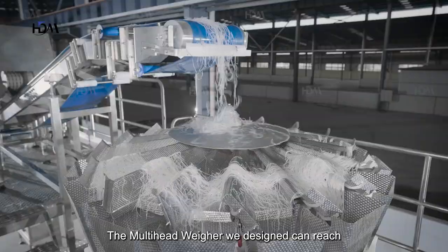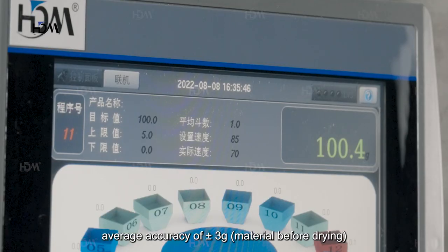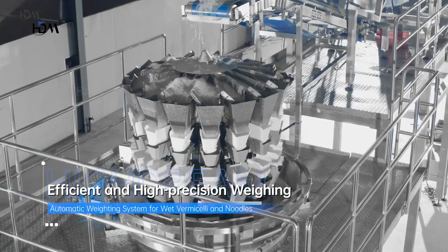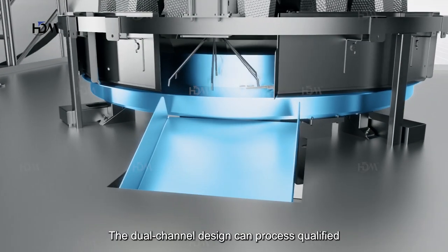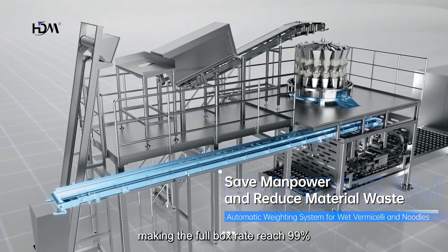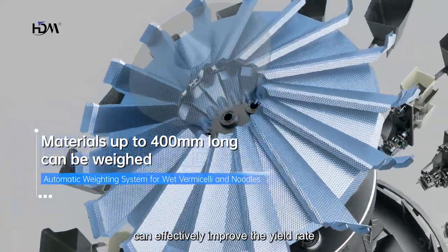The multi-head weigher can reach a maximum speed of 70 bags a minute, with an average accuracy of plus or minus 3 grams of material before drying. The dual-channel design can process qualified and unqualified products at the same time, making the full box rate reach 99%. The specially designed linear feeder pan can effectively improve the yield rate.